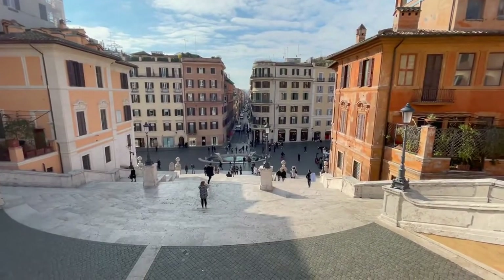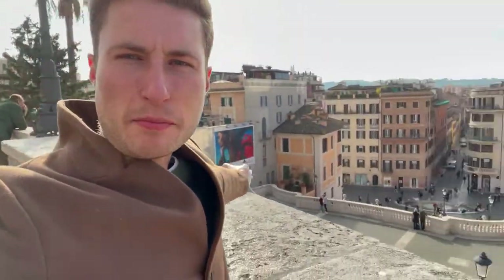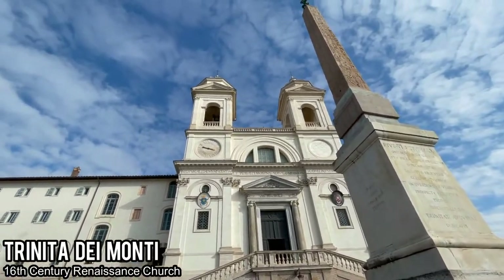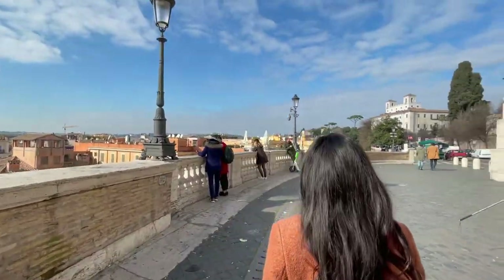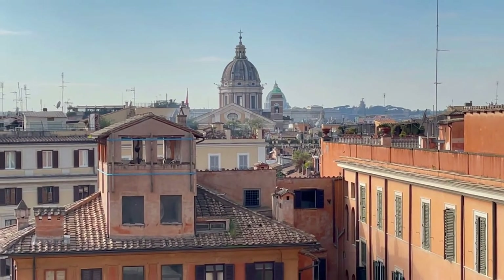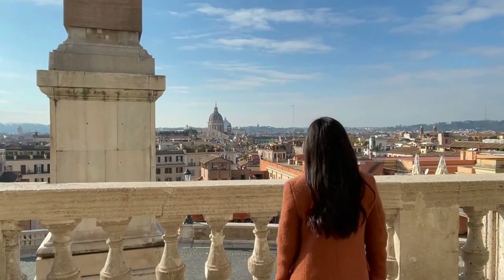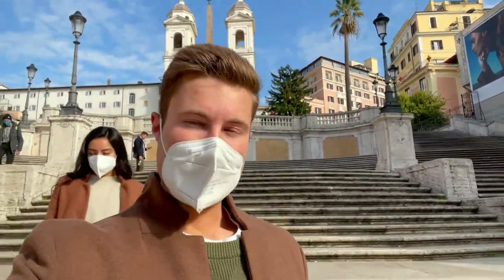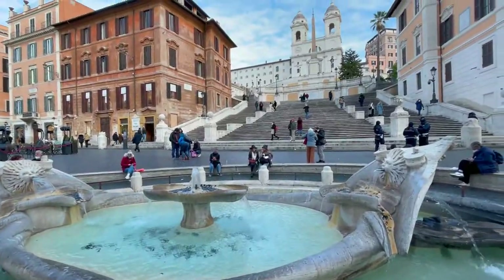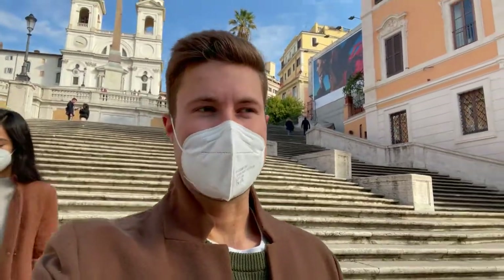The Spanish Steps link the Spanish Embassy down below to the Spanish church up top — they're not just for aesthetics. The different flights of stairs wind and go in different directions, which is more interesting than I expected. From the top you get a beautiful view of Rome — you can see big churches and even the Vatican with St. Peter's Basilica in the background. Those were the Spanish Steps, everybody — definitely better than I thought they were going to be. A really cool, fun experience.